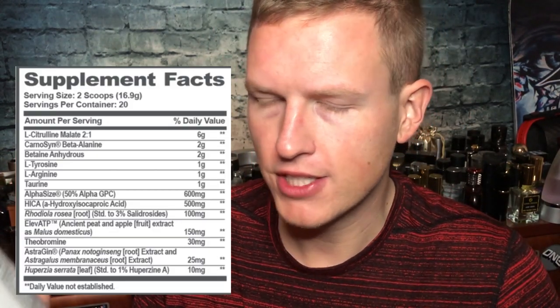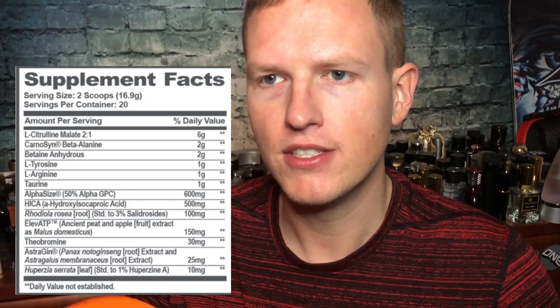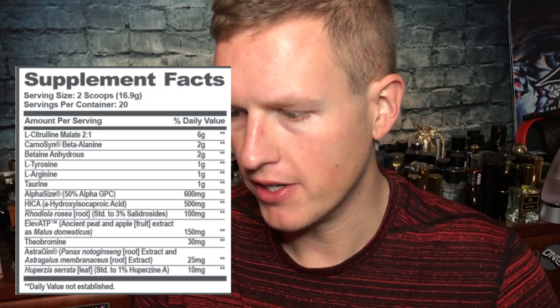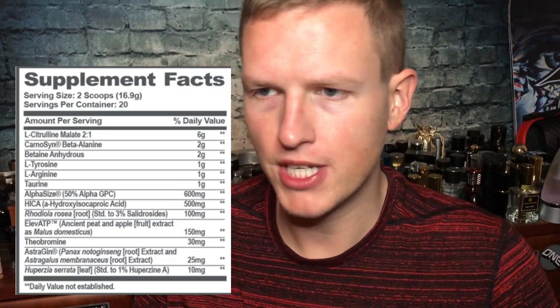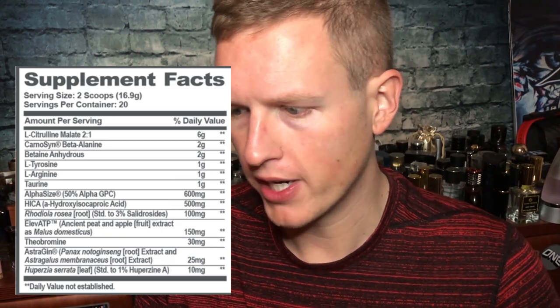The first ingredient: citrulline malate. Citrulline slash arginine is in almost every pump-boosting mix. Citrulline basically increases the amount of arginine in your blood, so it's all very good. They have six grams, which is very high — a perfect dose. I would say you want no less than four grams when you're going for a pre-workout.